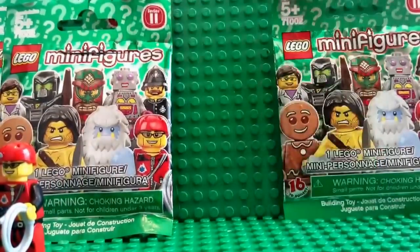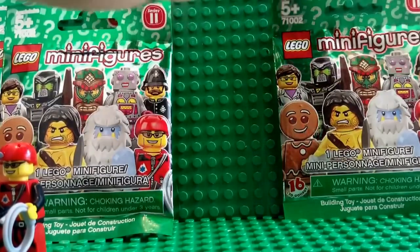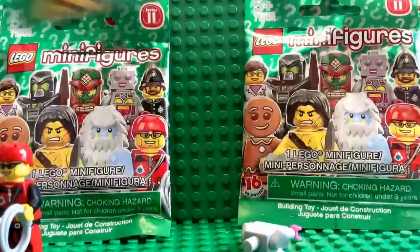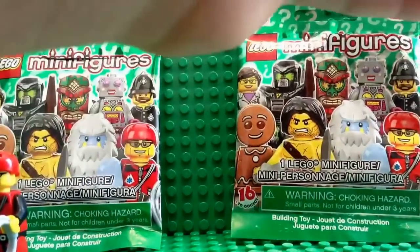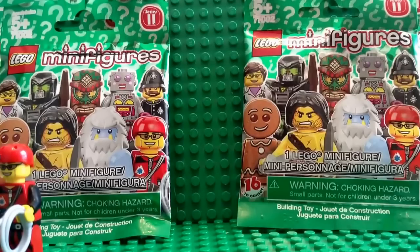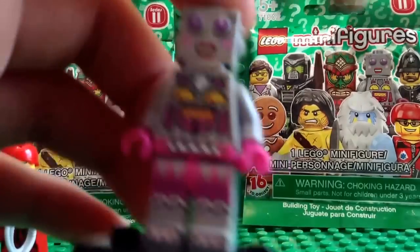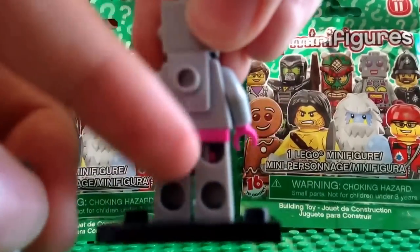Next minifigure. Here's the baggie. And it looks like we have the Lady Robot. Here's what she looks like. She's got a lot of printing on the legs — purple, pink, these mechanical things. She's got a lot of printing in the front, no side printing, nothing on the back. She has this crank right here that can turn, which is used by this piece right here.